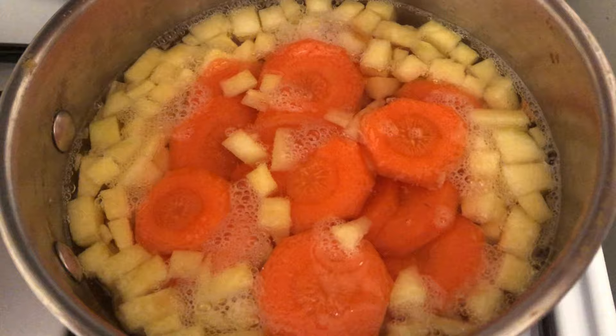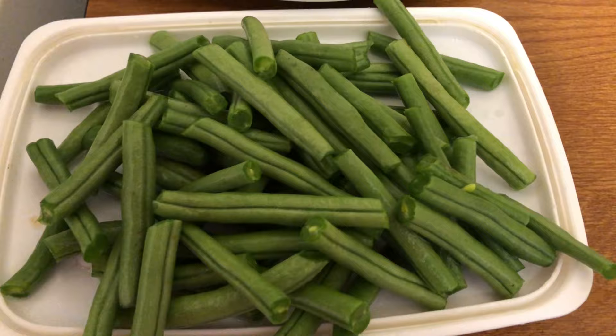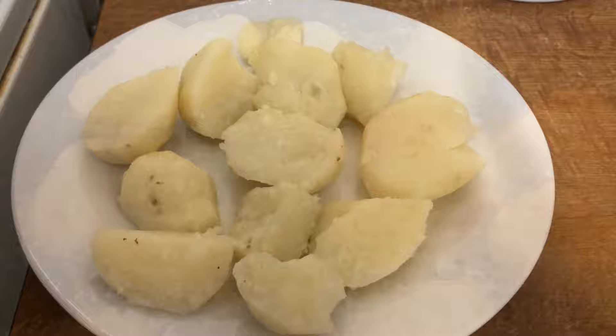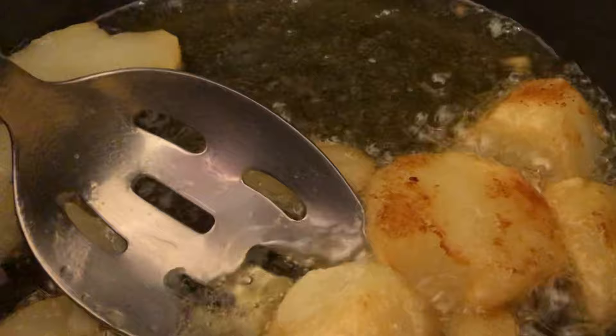I'm cooking the carrot and the swede together, and when they're halfway cooked I'm going to add the beans. Then I'll use the water I've cooked them in to make the gravy. I've parboiled some potatoes, let them steam dry, and I'm going to drop those in some hot fat for roast potatoes. It took 10 minutes for boiling and just 5 minutes to roast them — a quick way of roasting potatoes.